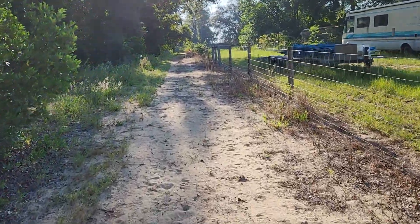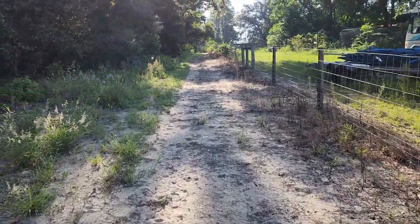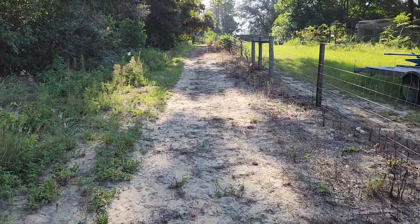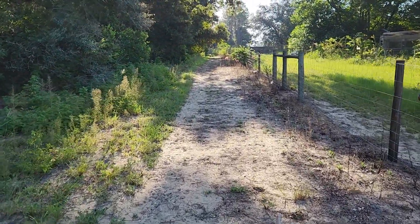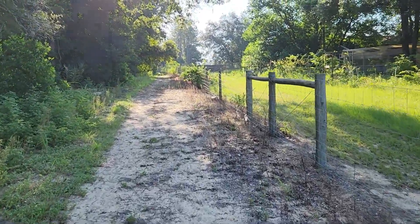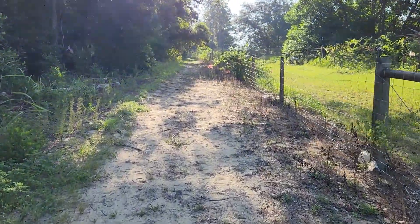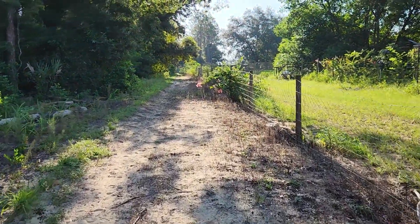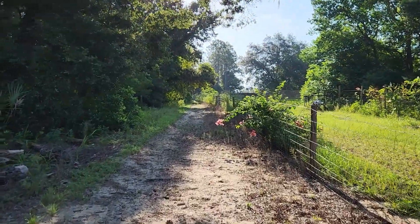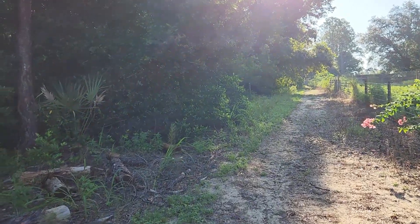I don't know what I just heard. Sounded like it could have been a hawk, but it could also have just been a blue jay. If you're not aware, blue jays are in the mockingbird family and they mimic hawk calls — particularly the red-shouldered. That sounded like a red-tailed if it was a hawk.